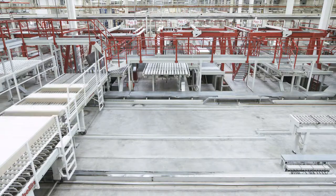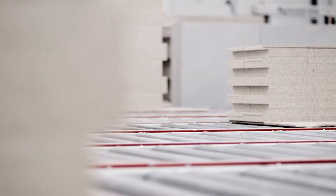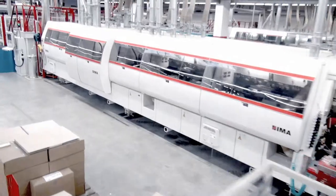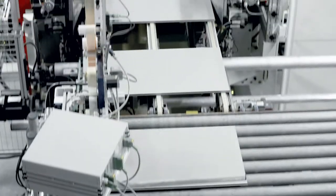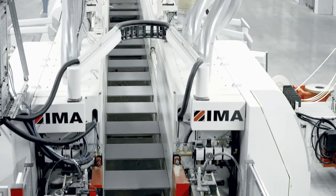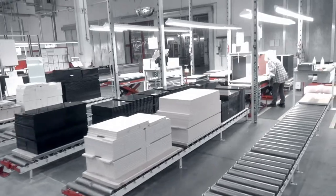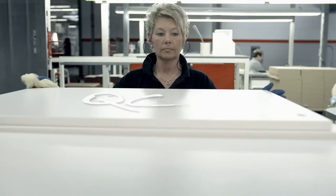From the very beginning, we pay special attention to the high quality of all materials and working processes. After being sawn to shape, the corners are neatly edged. A high-performance camera checks every finished panel for faults or scratches. At the end, an additional check is made with our eagle eyes — the ladies in quality assurance can spot even the finest of details.